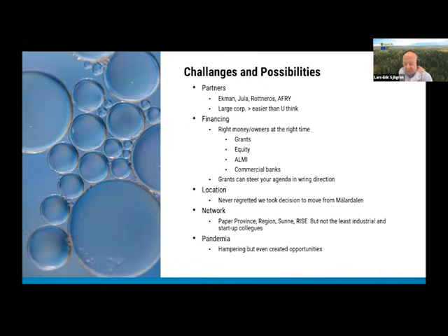On location: the company was first based in Stockholm but two years ago we moved to Värmland. In Värmland we have closeness to the industry and know-how, and not least the networks of Paper Province, the region, Sunne Municipality, and RISE. And there are lots of startup colleagues here with whom we exchange ideas and frustrations — sometimes at a Tuesday club meeting almost every Tuesday.